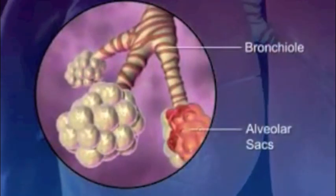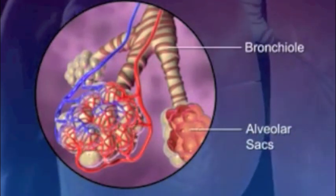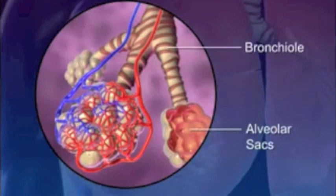At the end of each bronchiole are the alveolar sacs. The alveolar sacs are surrounded by blood capillaries and contain millions of single-layer alveoli cells where gas exchange takes place.